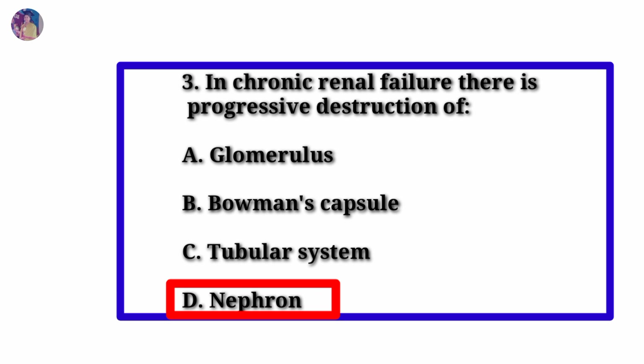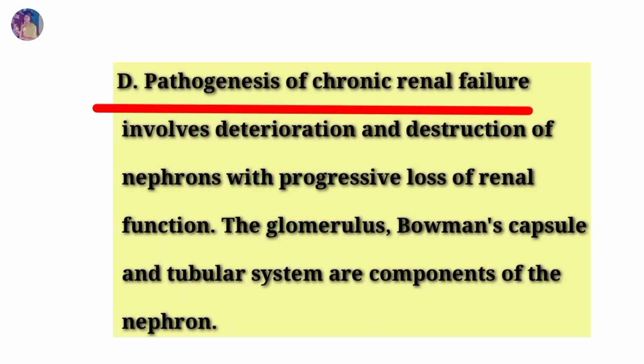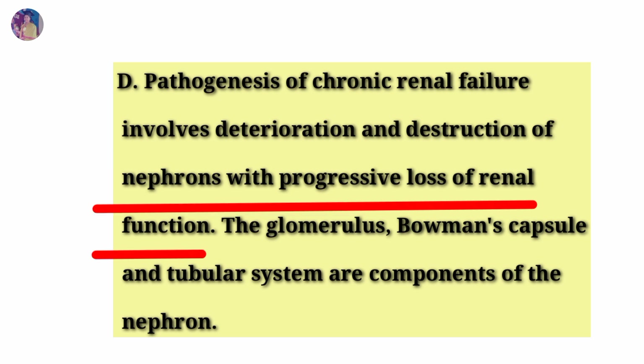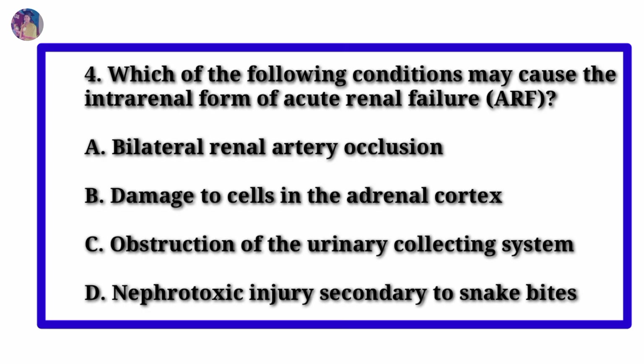Answer: Option D — Nephron. Rationale: The pathogenesis of chronic renal failure involves deterioration and destruction of nephrons with progressive loss of renal function. The glomerulus, Bowman's capsule, and tubular systems are all components of the nephron.